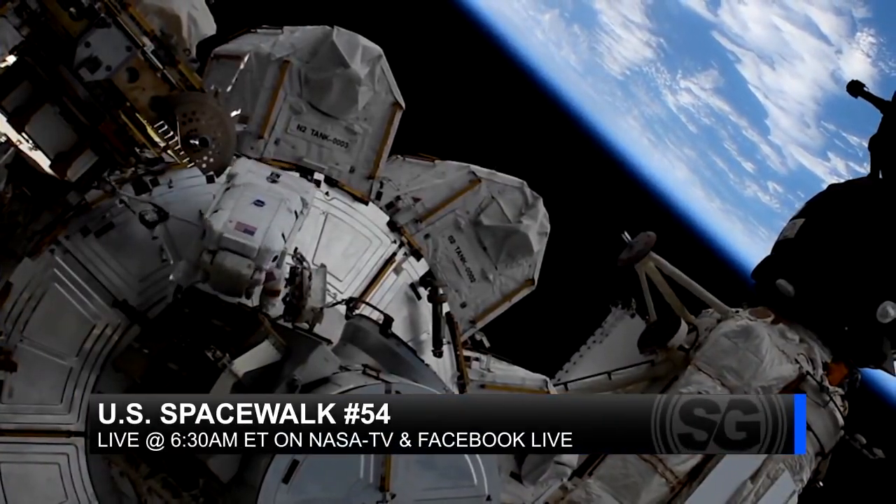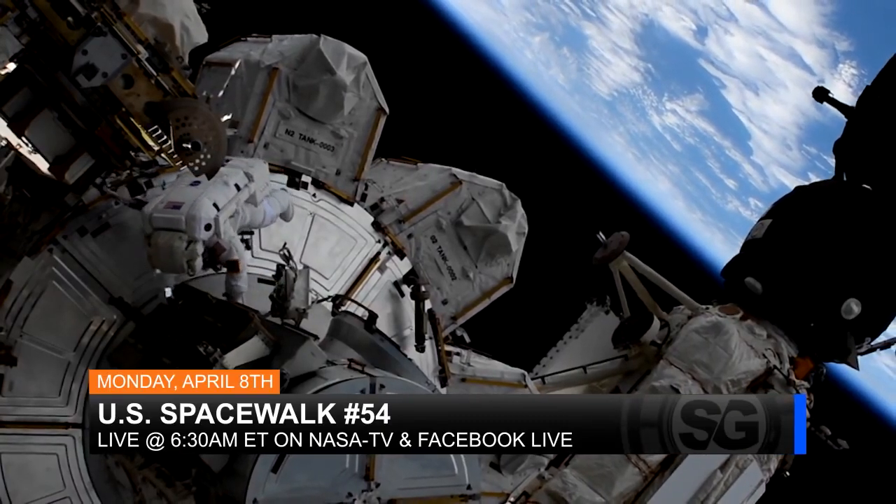We'll cover the whole thing live on NASA TV and Facebook Live. Join us on April 8th. This week's question comes from Jennifer, who asks why astronauts wear gloves during spacewalks.